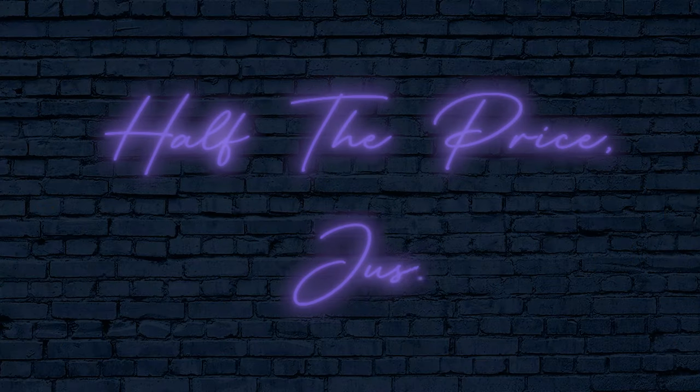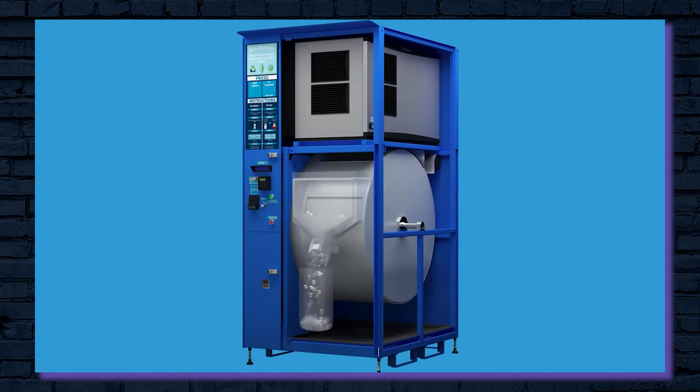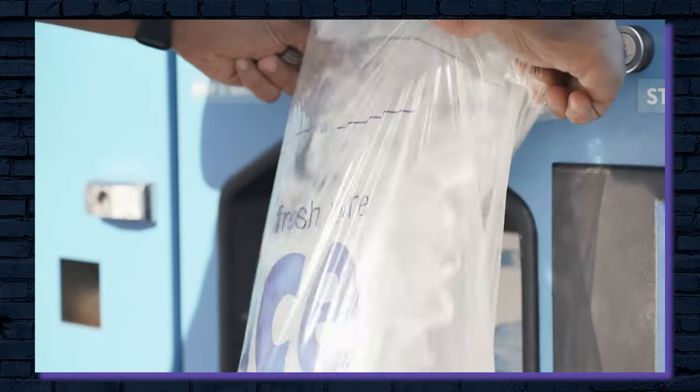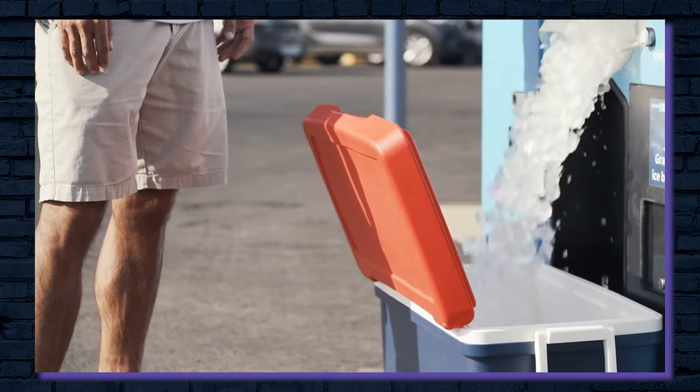Half the price, just as nice. Everest Ice and Water Systems manufactures an ice vending machine called the Everest VX. This machine uses a patented method to dispense both filtered water and ice out of a machine that's roughly the same size as a traditional soda or snack vending machine.